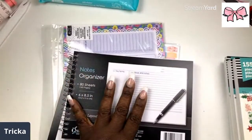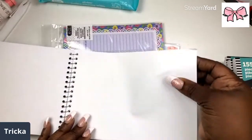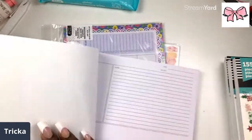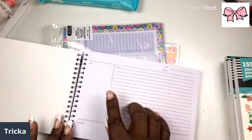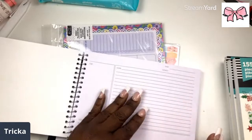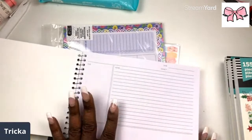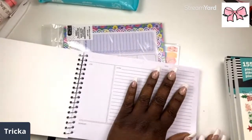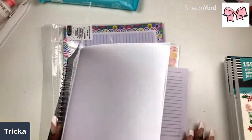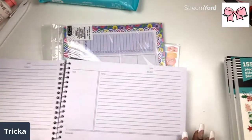I saw this notes organizer and I said I haven't seen one of these in a long time. Here you can put your notes, your to-do list, summary, subject, and date — but you know I will use this thing and deck it out. I can even show y'all how to plan with this thing — you can do like a daily planner.